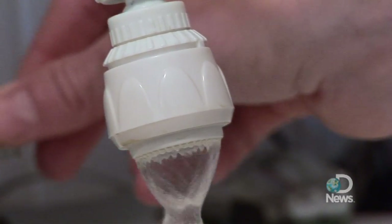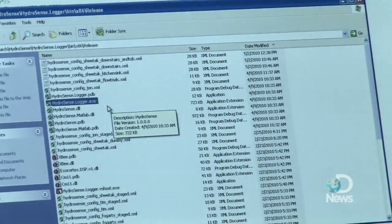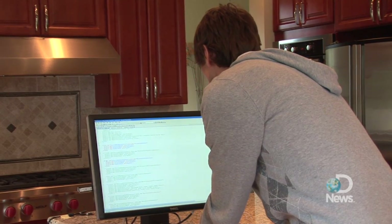Even though we've been using water our whole lives, we don't know how much water we're using, particularly at each fixture. You can imagine giving somebody a journal and having them write down everything that they do with water in their house, but that would get really tedious. So instead, we've created technology to basically write that journal for us.